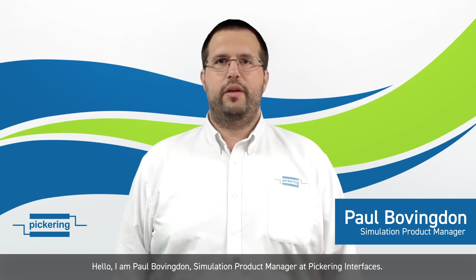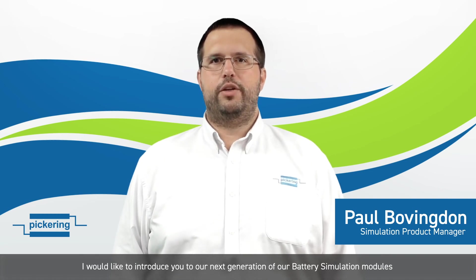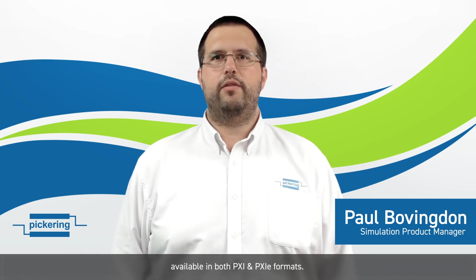Hi, I'm Paul Bovingdon, Simulation Product Manager at Pickering Interfaces. I'd like to introduce you to our next generation of battery simulation modules, available in both PXI and PXIe formats.